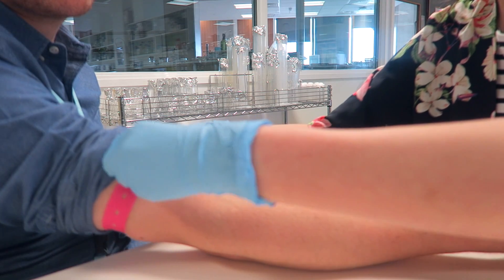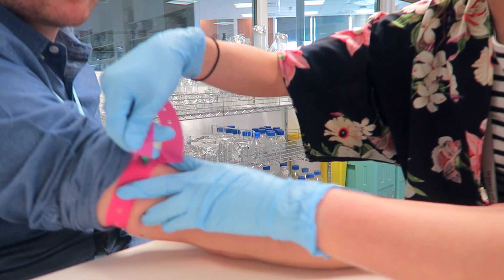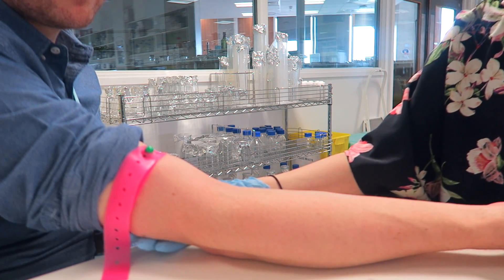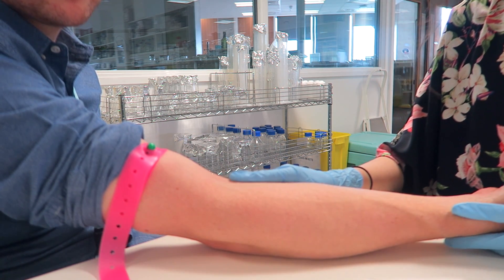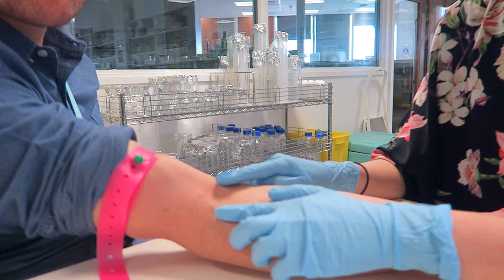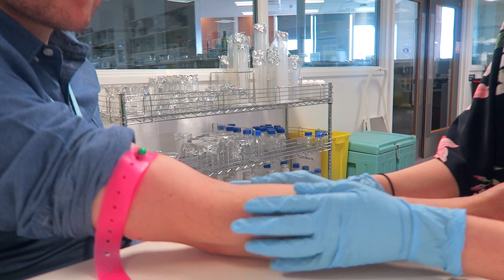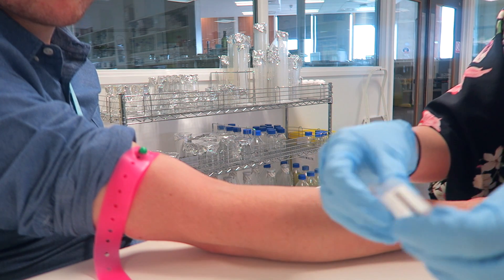The tourniquet just helps the veins pop out so they're easier to see. 'Does that feel okay?' — 'Yeah, perfect.' — Can I get you to make a fist? You can really see the vein now. I'm going to go with this one, which is protruding quite nicely, but the needle needs to be at the right angle. You shouldn't leave the tourniquet on for too long, so you have to be quite quick.